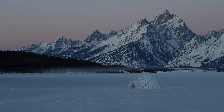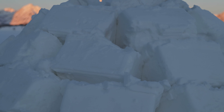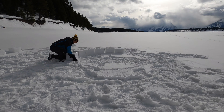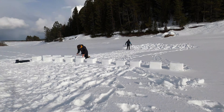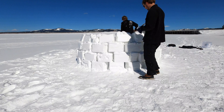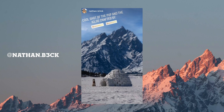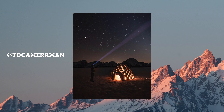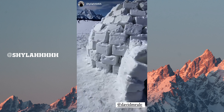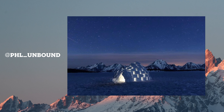We built a fire in it that night and caught sunrise the next morning, and my dream of building an igloo in front of the Grand Tetons had finally become a reality. It might seem kind of stupid to put so much effort into something that'll crumble within a few weeks, but to us it was all worth it. What made it especially worthwhile was seeing how much other people loved it — for weeks, so many people were tagging us on Instagram stories and taking amazing photos at it.